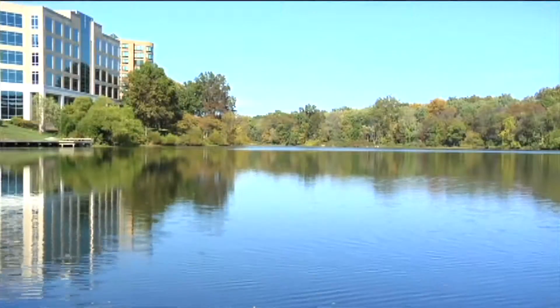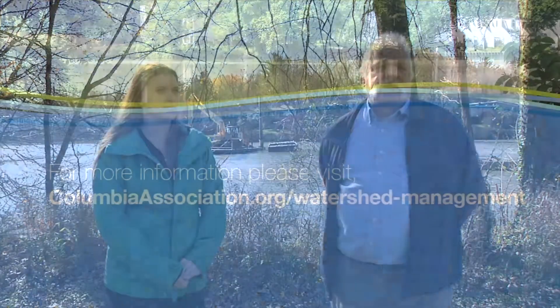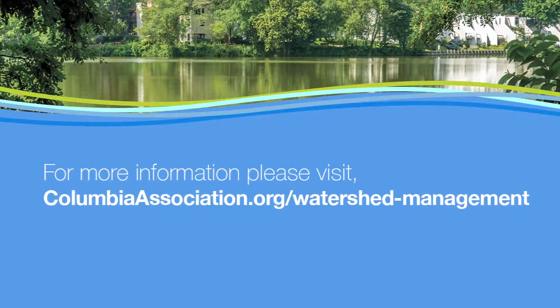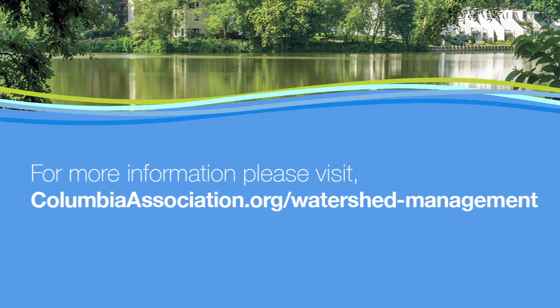Our sediment management plan calls for routine removal of sediment from all three of our big lakes. Our next stop will be Lake Elkhorn to clean out the cove there. One of the important things we need to think about is the source of the sediment, because the sediment still keeps rolling in, and it is coming from uncontrolled stormwater runoff that is badly eroding all of our streams. For more information about CA's watershed management plan, please visit ColumbiaAssociation.org. Thank you.